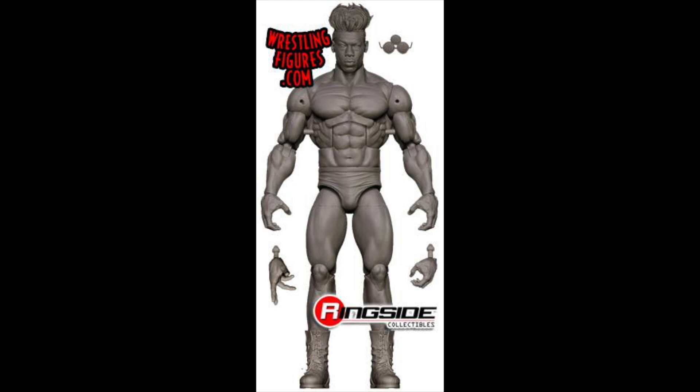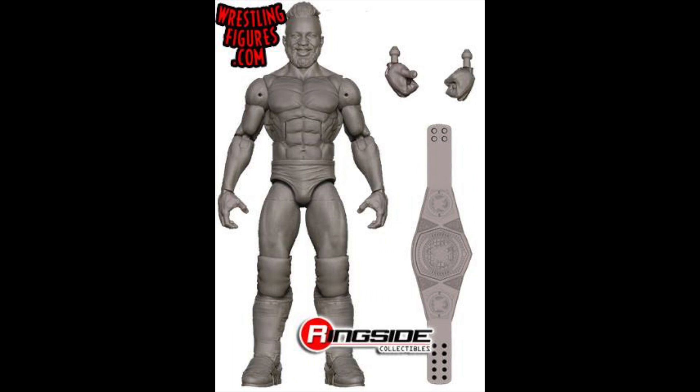Moving quickly through some great prototype figures: first we've got Velveteen Dream, which looks absolutely amazing. It's very exciting that we're getting him so early on, and I'm wondering what attire they'll go with since he's had so many amazing attires in his career. Next up we've got Cedric Alexander with the cruiserweight title — definitely one of the top cruiserweights right now, so it's great to add him to the 205 Live roster.